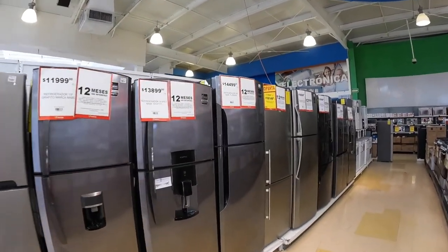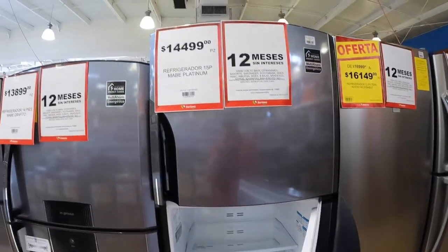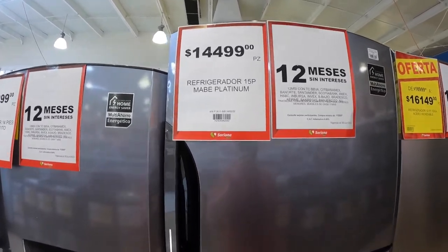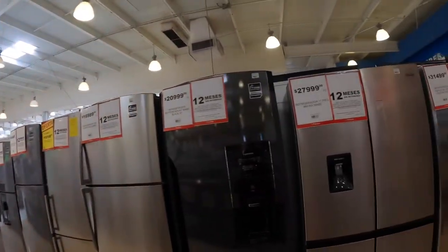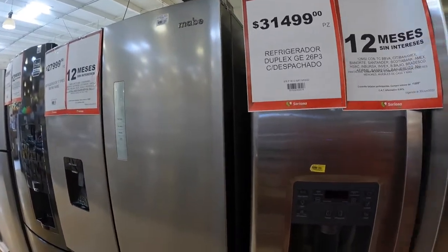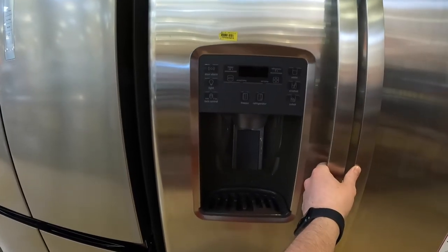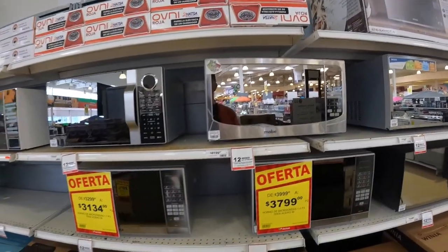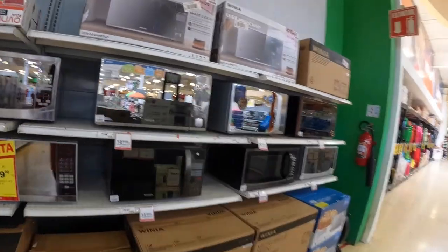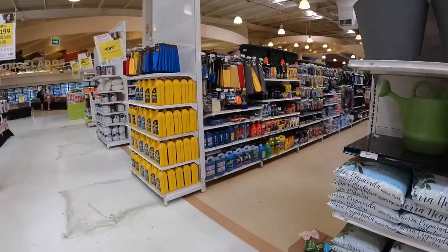They've got legit appliances here. If you needed to buy a refrigerator in Mexico it would cost you 14,500 pesos — about $725. A nicer one with water and ice maker is about twice the price at $1,500. Microwaves are like $200 here, which is expensive. A toaster oven is about $50 to $60. You can get pretty much everything here, including auto care products.